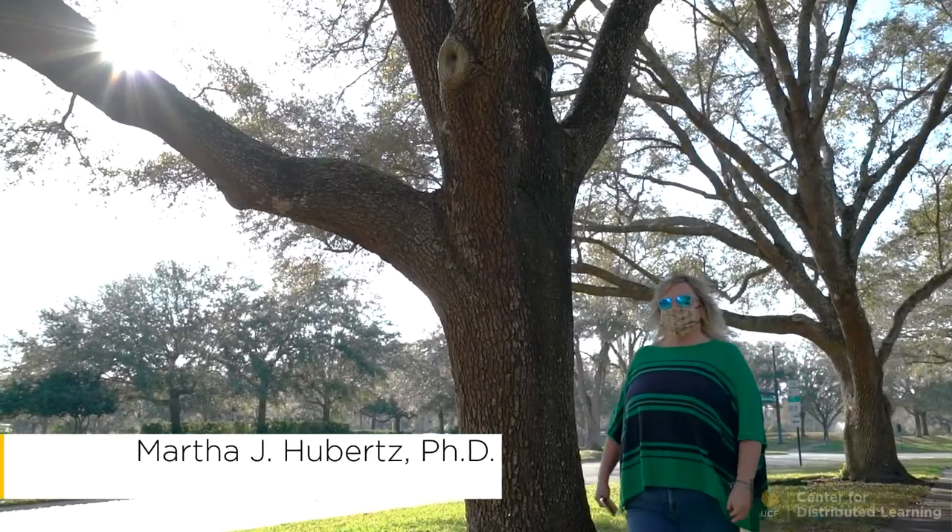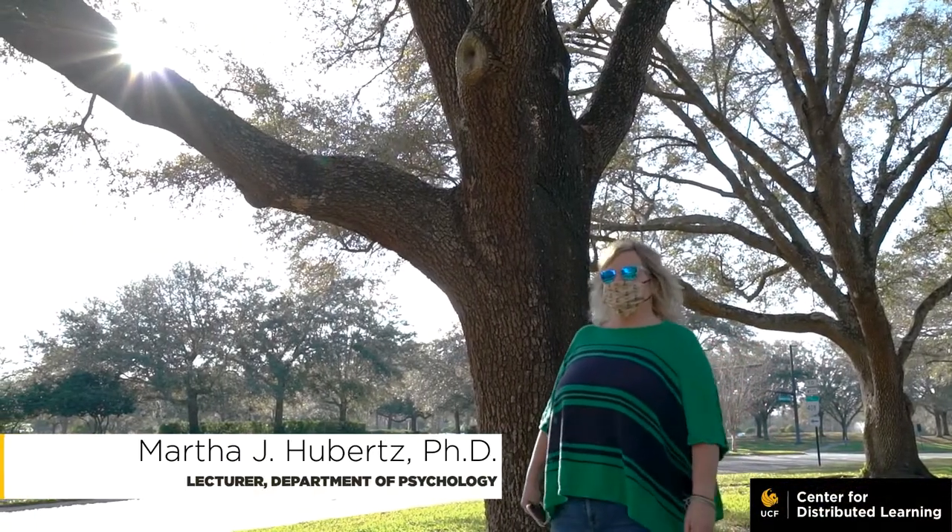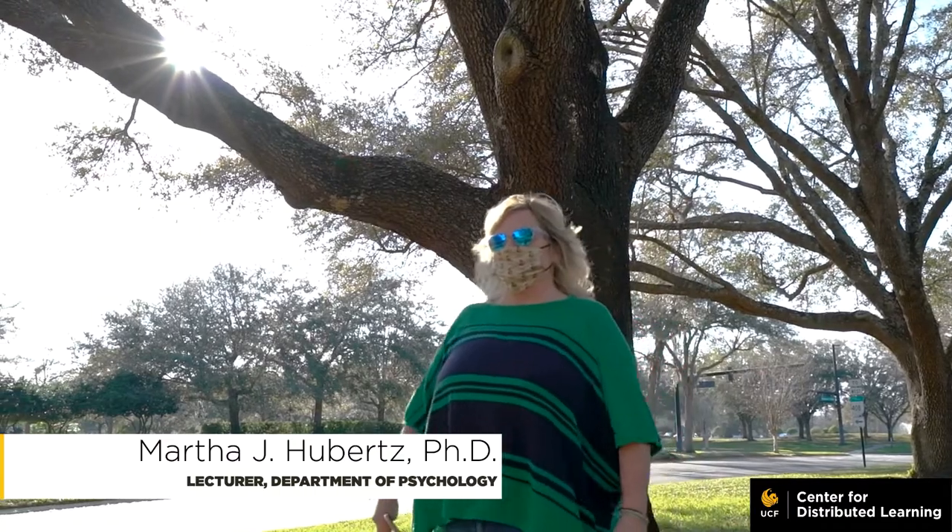Hi, my name is Martha. I'm in the psychology department and I'm an instructor there. I teach mostly online, although I've also taught mixed mode and reduced seat time. I'm really excited to have won the Juvenil Award this year.